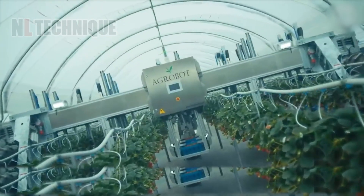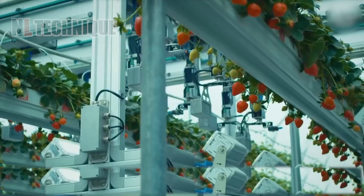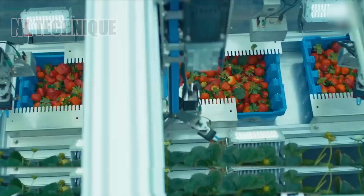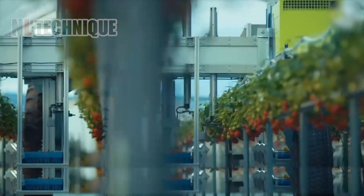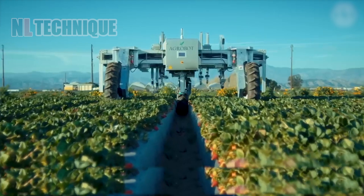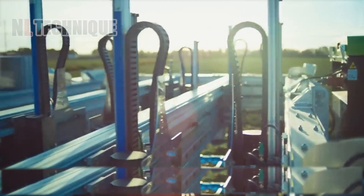First, we introduce you to the Agrobot E-Series, a new wave of strawberry picking robots. These autonomous machines navigate farm rows effortlessly, using up to 24 robotic arms to delicately trim and pick strawberries without direct contact, then place them in containers for packaging.